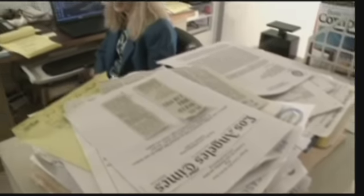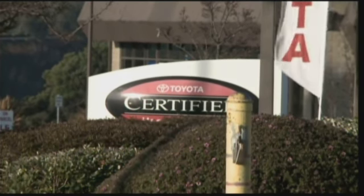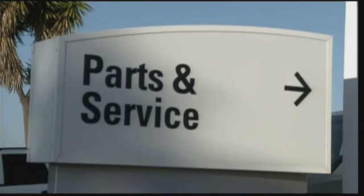Consumer advocate Rosemary Shahan says state law requires dealers to disclose any accidents. If they don't, it's usually considered fraud. But in Angeline's case, the dealer said they knew nothing of an accident until she brought it back in.